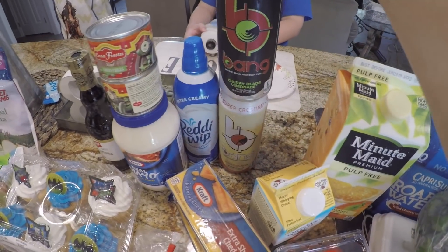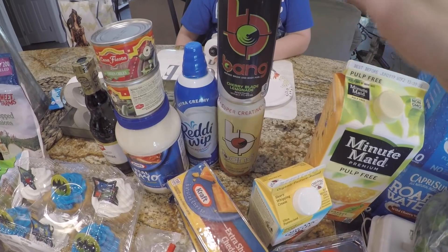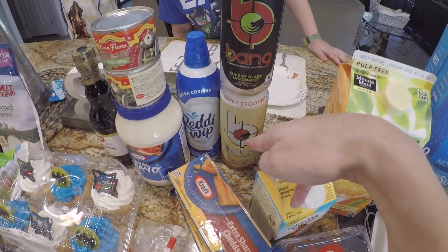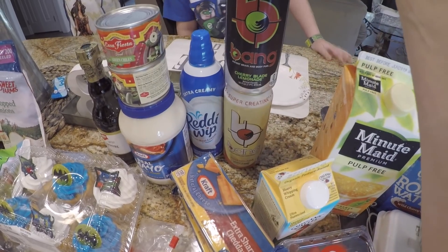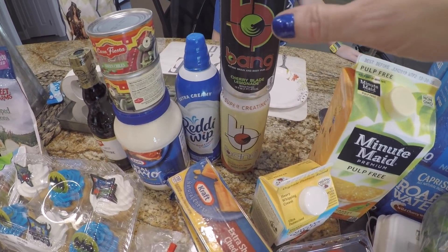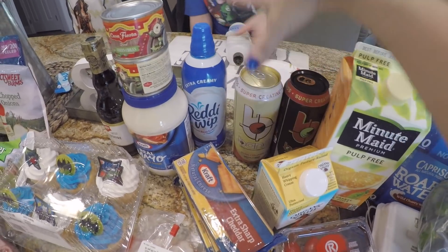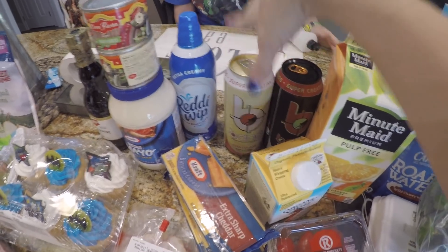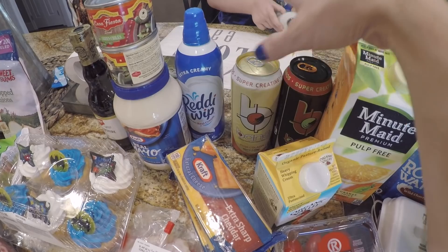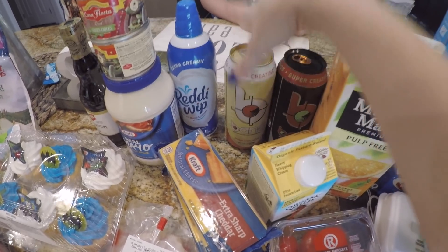Now with the Bang drinks, these are my all-time two favorite flavors — the cherry blade lemonade is so good, and that pina colada one, if you haven't tried it, give it a try. These are $2 a piece at my local Rouse's. At Walmart they only carry like four flavors and they do not carry these. I'm a big advocate for the Bang drinks — they don't give me any jittery vibes. I know some of y'all said that they do, but that's if you're a non-caffeine drinker.